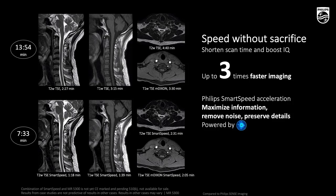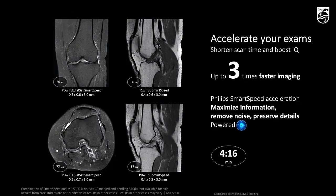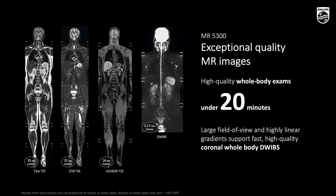Taking spine imaging as an example, we are speeding up from around 40 minutes down to seven and a half minutes. There's another example also significantly reducing scan time on the knee. Here is an example of the full body exam — high-quality full body examination with SmartSpeed can be done within 20 minutes.